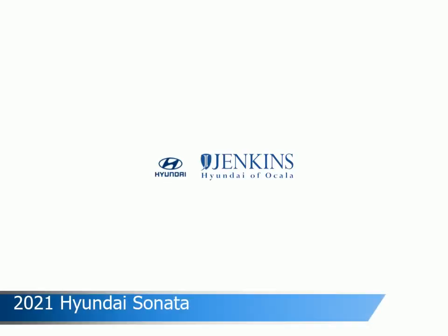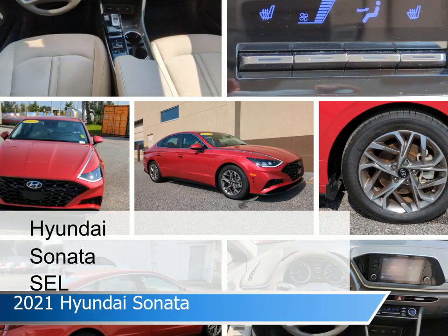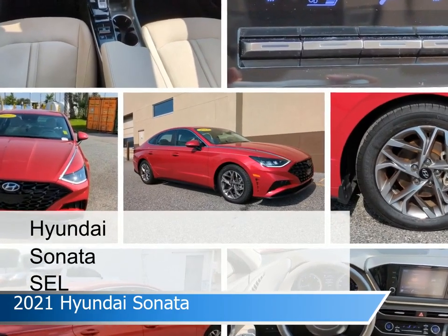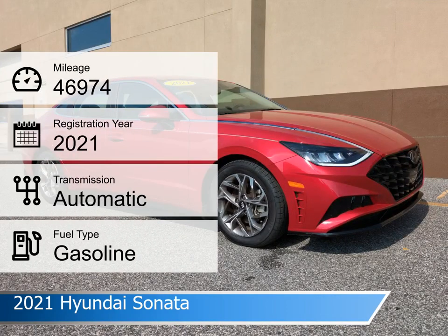Take a look at this 2021 Hyundai Sonata. Equipped with the automatic transmission in Calypso Red, this car comes with some great features including adaptive cruise control, Bluetooth, alloy wheels, Android Auto and more. Come in and check it out today.